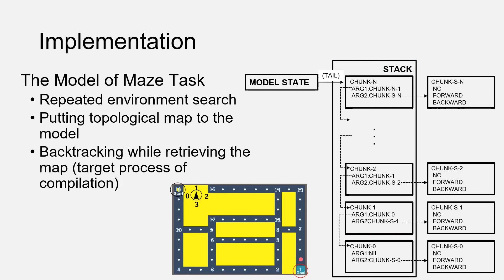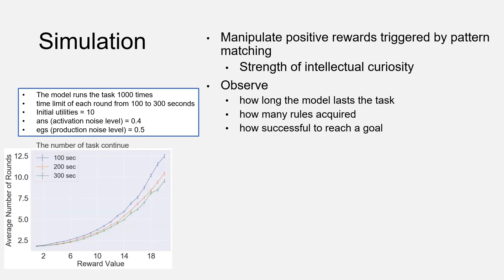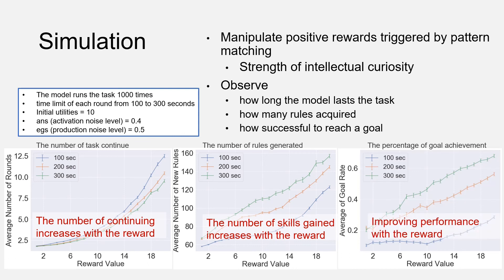We applied this mechanism to a specific task. We prepared a maze and constructed a model having a topological map in declarative memory. The model first tried to reach the goal by backtracking while retrieving the map. However, this is the target process of compilation, so it will eventually end the task. In the simulation, we manipulated the positive reward triggered by pattern matching. We assumed these values represent the strength of intellectual curiosity, and observed how the strength of intellectual curiosity affects the number of task continuations, the number of rules generated by the model, and the percentage of goal achievement. As a result, we observed that strong intrinsic motivation increases learning until the model gets bored, it makes the model learn more about the environment, and the model with strong intrinsic motivation achieves a high success rate.